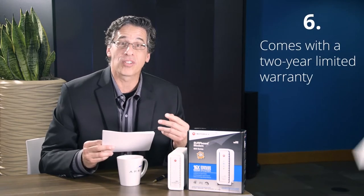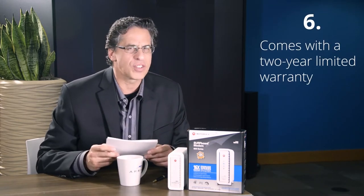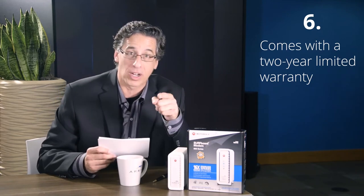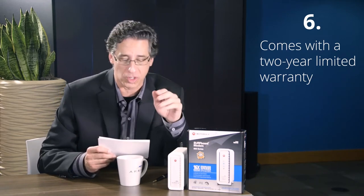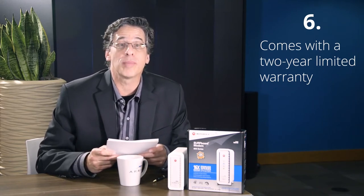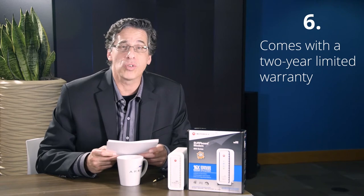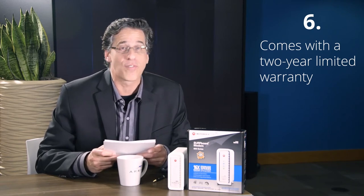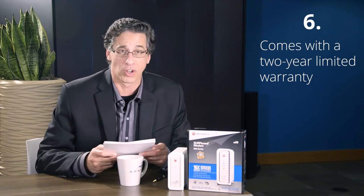Reason number six: with an average lifespan of 550 years — you heard me correctly — you don't have to worry about quality issues with your new modem. This comes with a two-year limited warranty, which will give you peace of mind. But for the other 548 years, you're on your own.